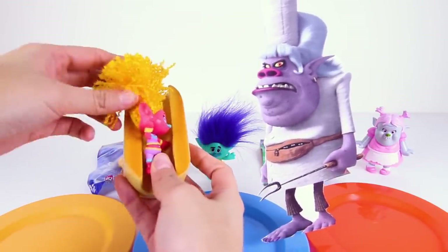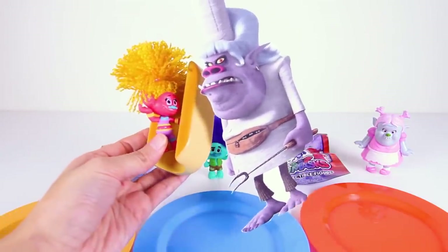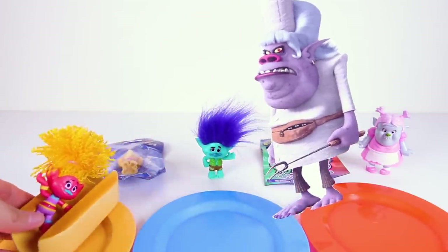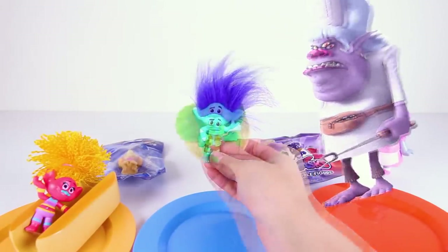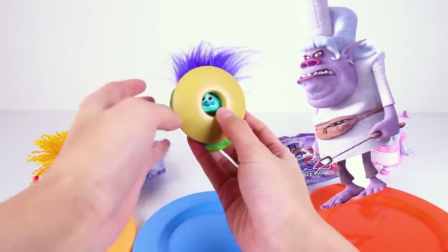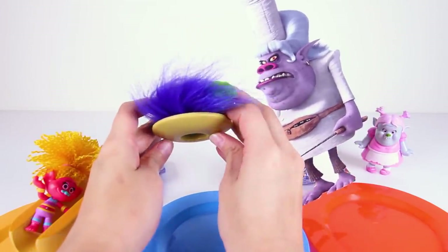Oh no! Chef is putting DJ Suki into a hot dog bun! Poor DJ Suki — she's not a hot dog, she's just a happy troll who loves music! And now Chef is taking Branch. She's putting Branch into a hamburger bun with some green lettuce! She's making Branch into a troll burger! Gross! Look at his blue troll hair sticking out!